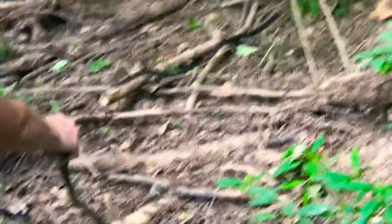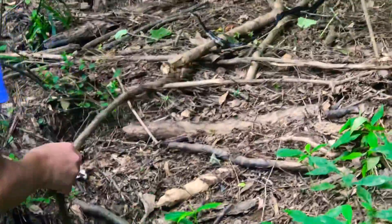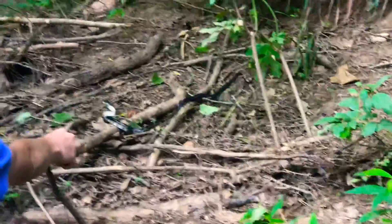Dude, don't poke the snake. Why? It's not venomous. What's up buddy? Whoa. He's feisty. You idiot, what are you doing?